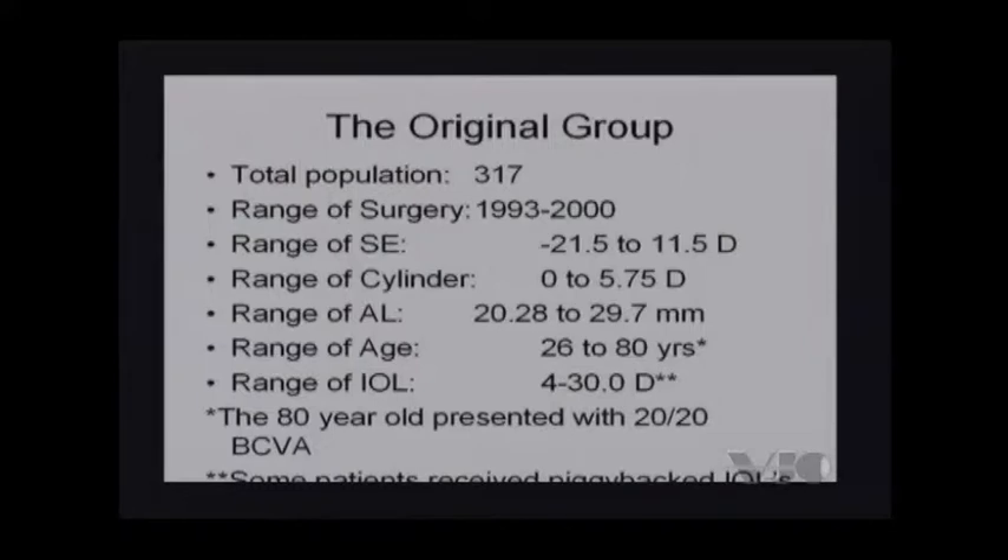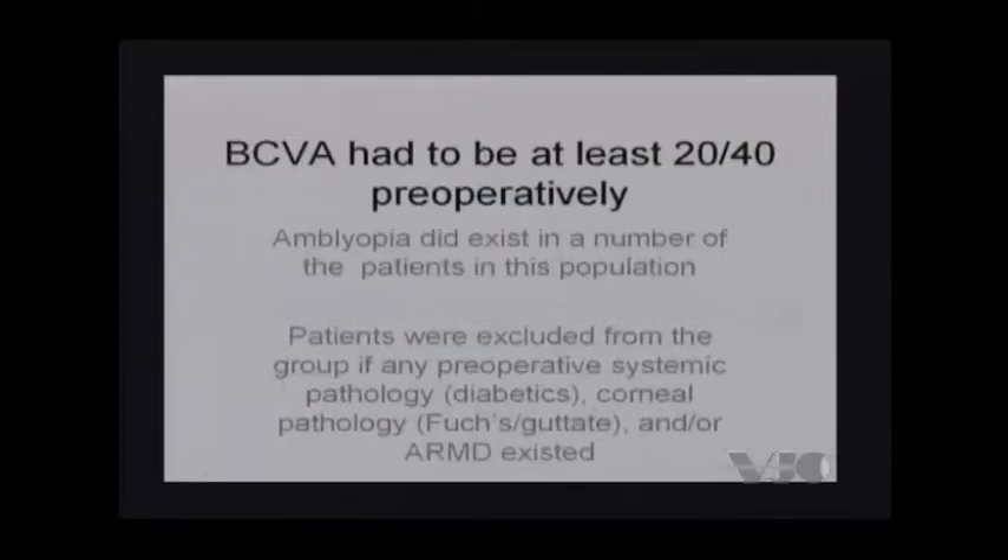The range of cylinder was as high as 6 diopters, and other modalities were used to correct the cylinder, such as limbal relaxing incisions. The range of axial length was 20.28 to 29.7 millimeters, and the range of age was 26 to 80 years. An 80-year-old may have some level of nuclear sclerotic changes, but this patient was 20/20 best corrected visual acuity and was looking for an option. The range of the intraocular lens was from 4 diopters all the way up to 30 diopters. Some patients received piggyback intraocular lenses to correct their full refractive error. Best corrected visual acuity had to be at least 20/40 preoperatively, and amblyopia did exist in a number of patients because of their severe refractive error.